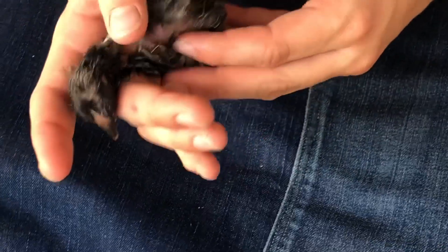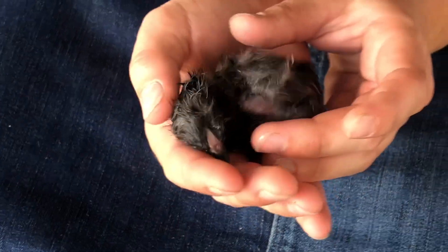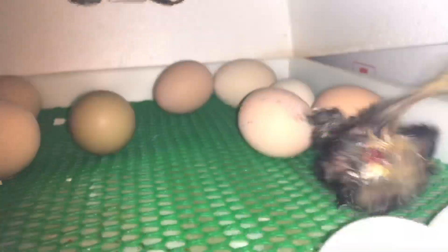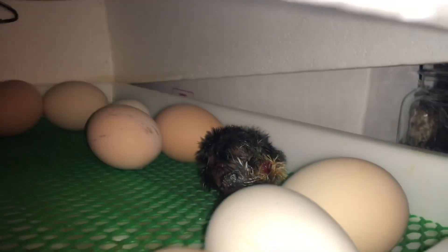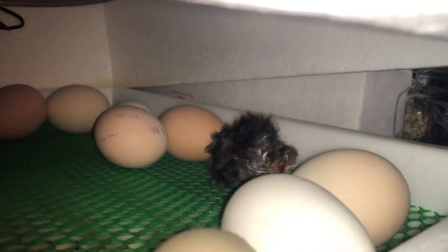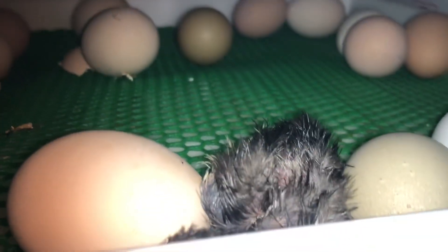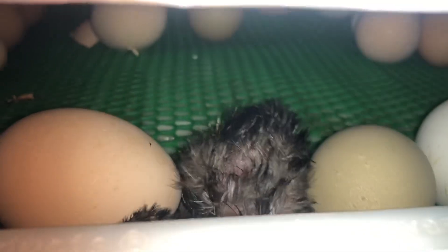It should get itself worked out and get those legs untangled in a little bit. I'm going to stick it back in the incubator now and give it some time to recuperate. This little guy hasn't got his legs figured out yet — that's pretty normal for them to be discombobulated and not able to walk for a bit. This is pretty normal behavior for a newly hatched chick, maybe a little more violent than usual, but I think it will recover just fine.